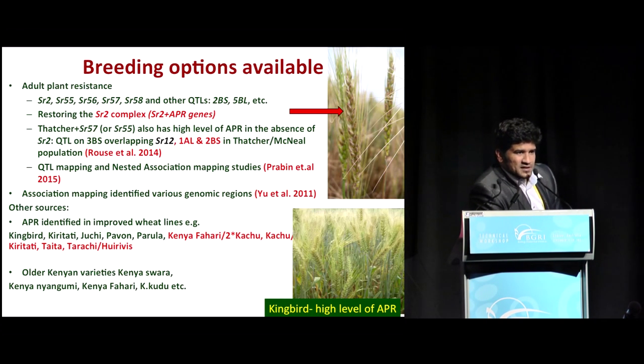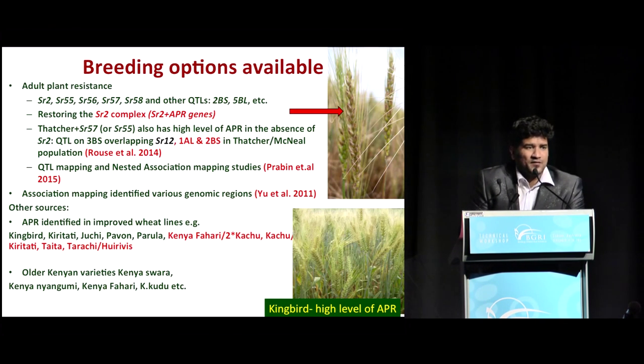Some other examples of mapping studies identifying new QTLs for stem rust resistance include the work presented by Matthew yesterday. Studies by the same group identified 10 new QTLs in different chromosome regions during bi-parental and nested association mapping studies by Prabin Etal and his group. Similarly, studies done on a set of lines used for association mapping at Cornell University identified several loci conferring both race-specific and adult plant resistance, dating back to a publication in 2011.